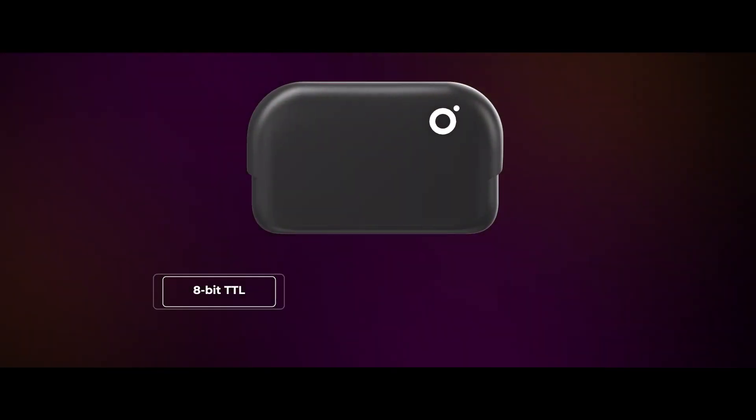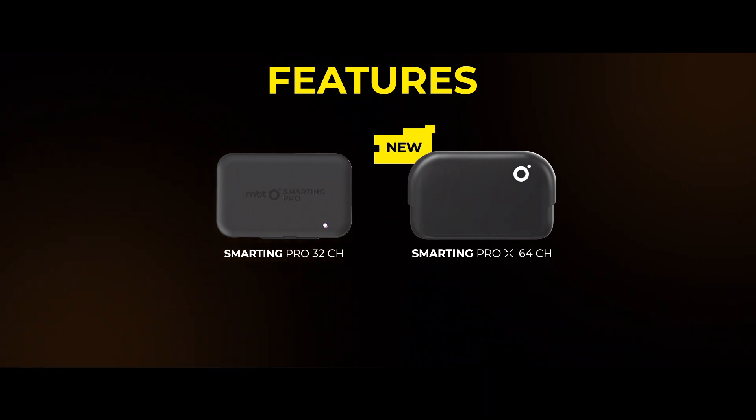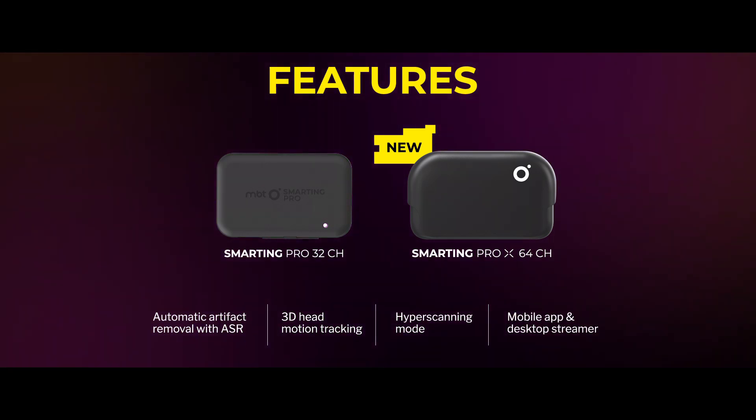To sum it up, we added extensions to our Pro line for high density 64-channel recordings, with 8-bit TTL, fast charging, wireless charging and an improved cap washing experience. And we retained all the familiar features already introduced with our Pro line: automatic artifact removal with ASR, 3D head motion tracking, hyperscanning mode, mobile app and desktop streamer. Smarting Pro X also allows for over-the-air updates and upgrades of both hardware and software, where we will be adding new features as soon as they are ready for deployment. This is our new Pro family member, Smarting Pro X — built upon our Pro architecture to extend it to high density experiments and make them simpler, convenient and more durable. With the implementation of the latest technology upgrades, we made sure your studies have no technical limitations. You think of a study and the system is there. I expect it to provide a lot of value and to contribute to some of the amazing upcoming work on high density EEG.